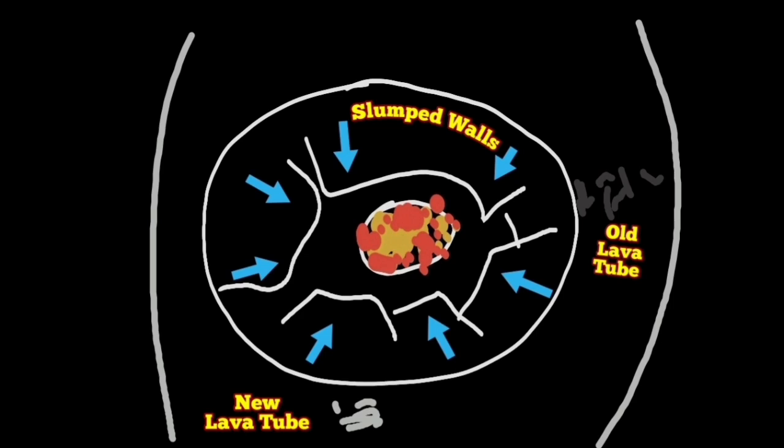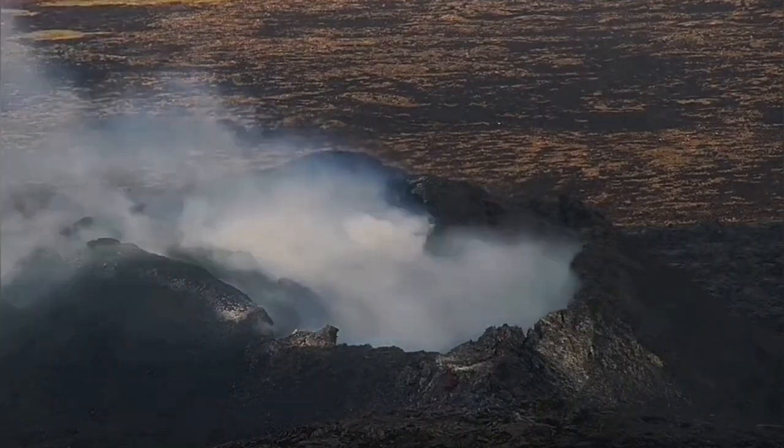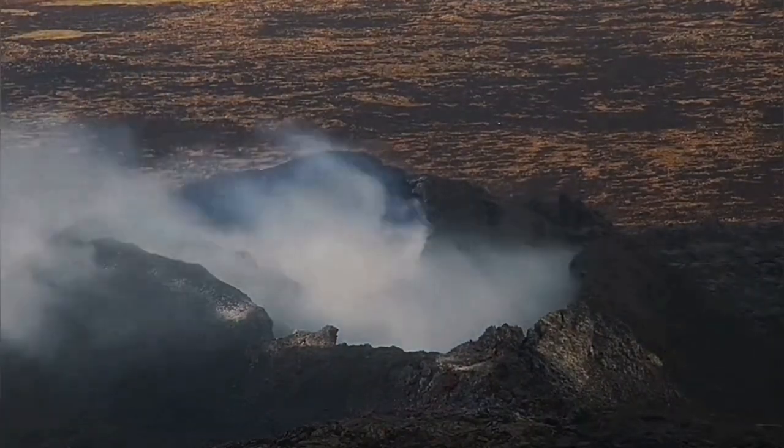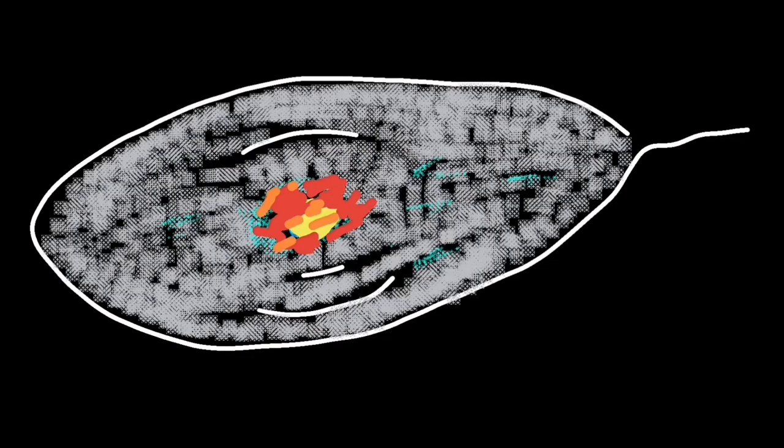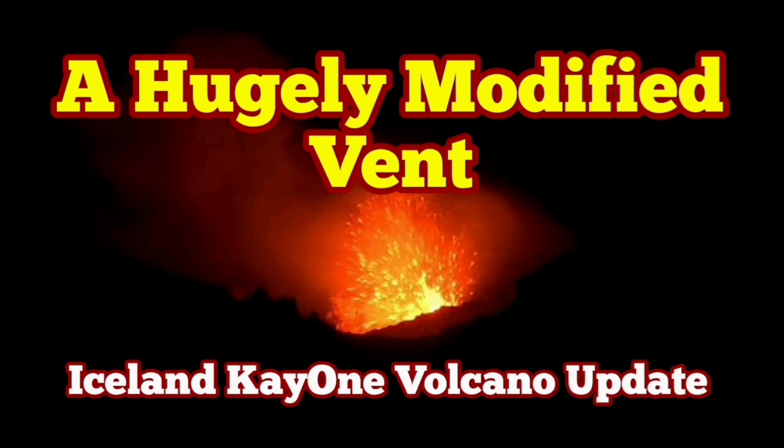And this volcano looks to me like the last stages of the Little Horto, where it may stop very soon. In that volcano, Little Horto, we saw the freefall of the tremors and a very tiny vent forming near the last stage of the eruption, which eventually stopped. And we are going to see probably similar events in the K1 volcano.